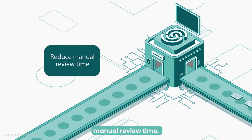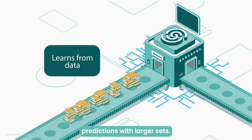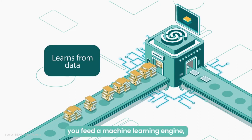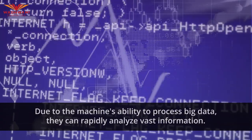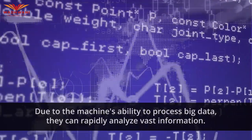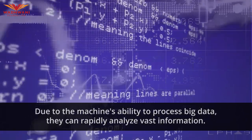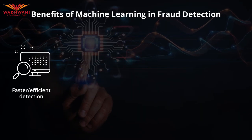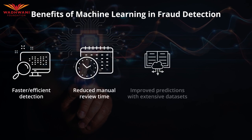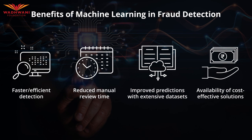This also means reduced manual review time. Due to machines' inherent ability to process large data sets more efficiently than humans, the result is the capability to analyze vast amounts of information rapidly. This leads to faster and more efficient detection, reduced manual review time, improved predictions with extensive data sets, and the availability of cost-effective solutions.